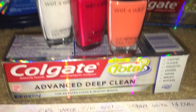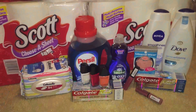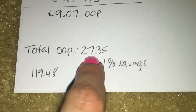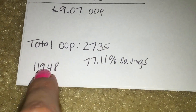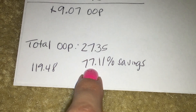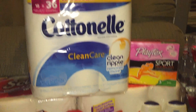That is everything I got this week — here it is all pushed together. My total out of pocket was $27.35 of my own money and it was over $119 in products, so I saved 77%, which is great. I think anything over 75% savings is pretty good.